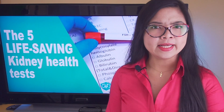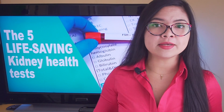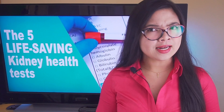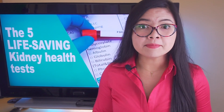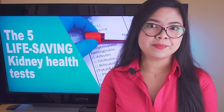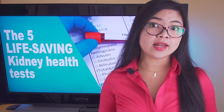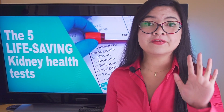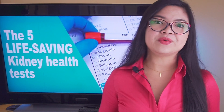Still, there's one thing that's even more important: being able to understand our levels for the most important markers for kidney health. I know that blood test reports can be complex and difficult to decipher for the patient, especially when we start to see a bunch of terms we don't understand. The thing is, you don't really need, as a patient, to understand all the numbers and values on your test. You just need to understand the 5 life-saving tests. Let's see what they are.